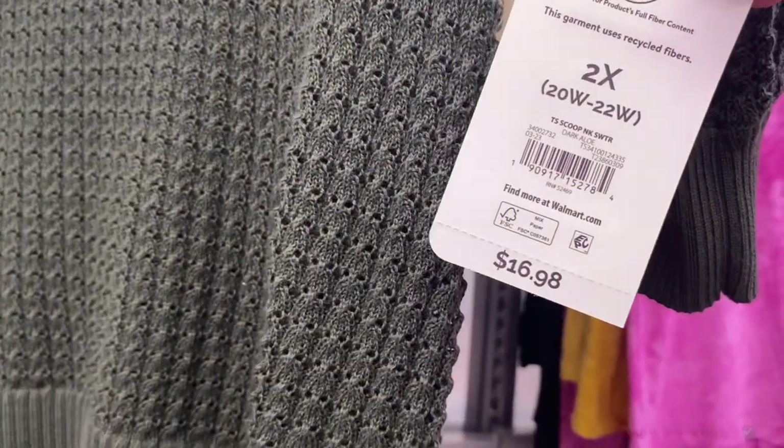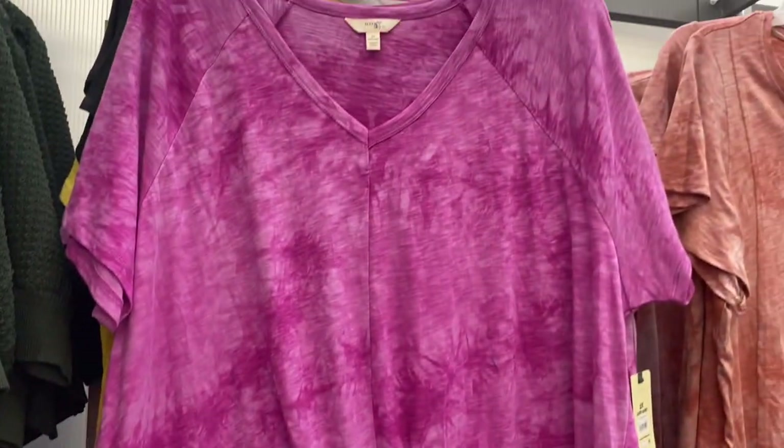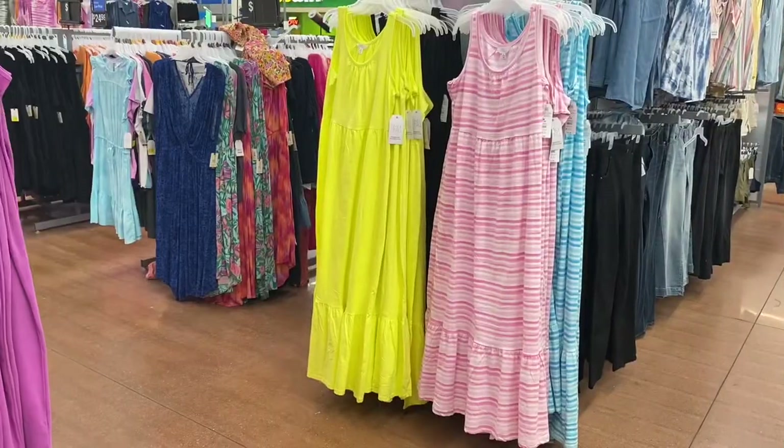The sweater vests are $16.98 and selling quickly. There's also a tie-dye raglan top for $14.98 in plus size — it ties and came in other colors too.